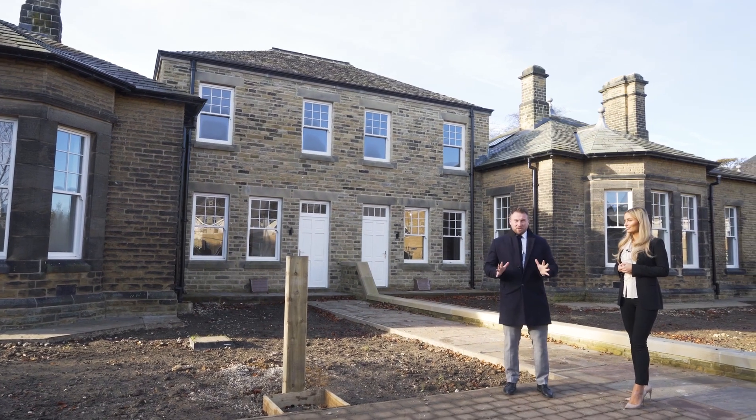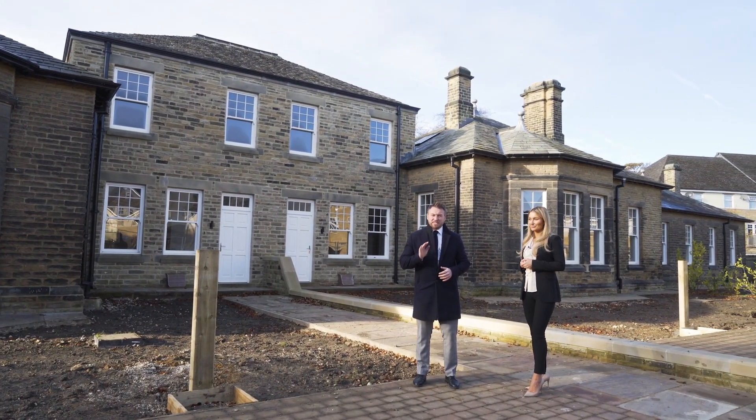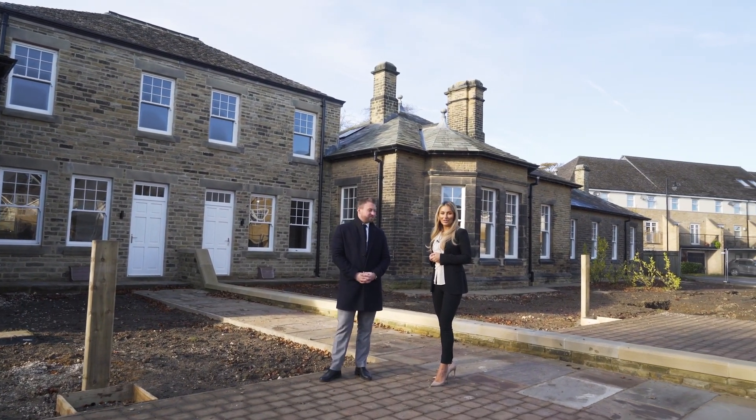And that was Menston Mews, with three units already reserved and the remaining four with prices from £699,000 to £750,000. To arrange your viewing, call Monroe.